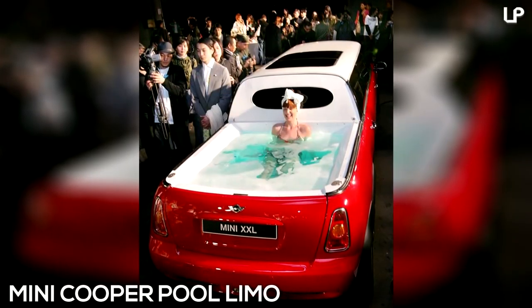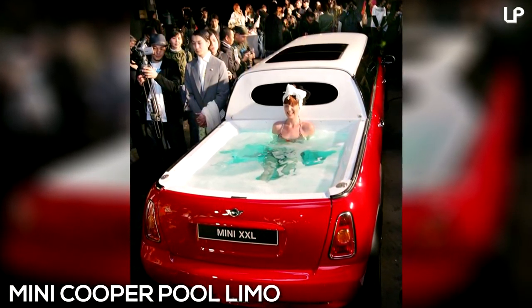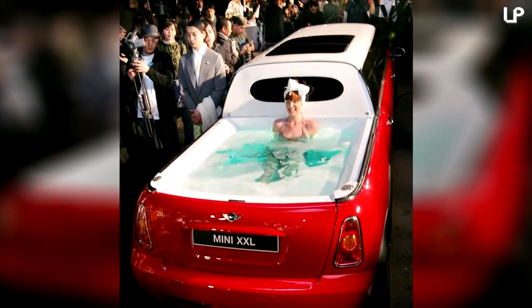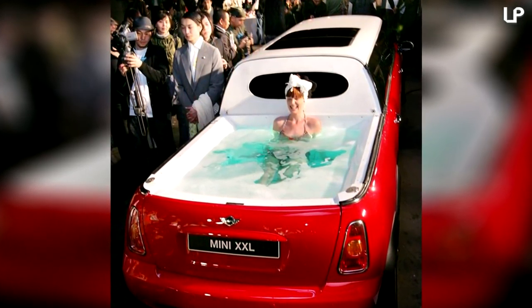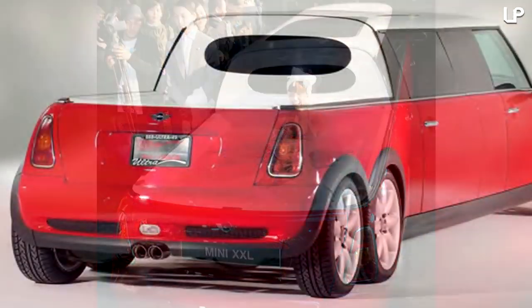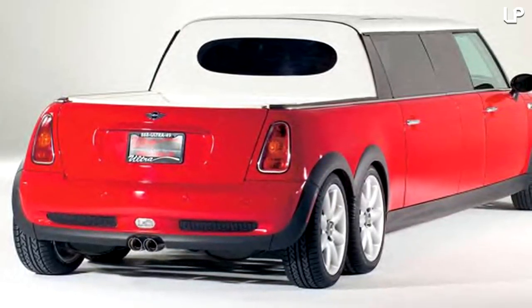Number 1. Customized by a coach builder in Los Angeles, the final elongated entry on our list is a tantalizing twist on the classic Mini Cooper. Stretched out to an admirable length of 6 meters, its most prominent feature is the addition of a wacky whirlpool at the rear. For anyone who's ever fancied taking a dip while stuck in traffic, here's what you've been waiting for.